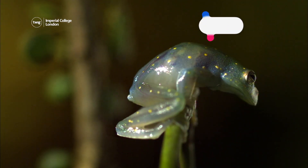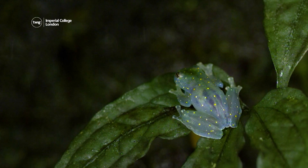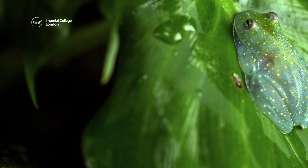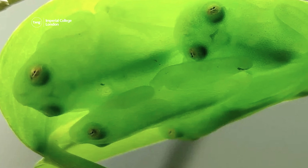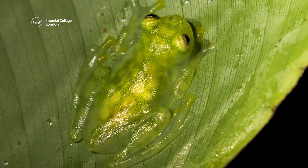Up next, glass frogs live in forests across South America. Their skin is almost transparent, or see-through, which makes them hard for predators to spot. Recently, scientists have discovered that when glass frogs are sleeping, their camouflage becomes even more effective.